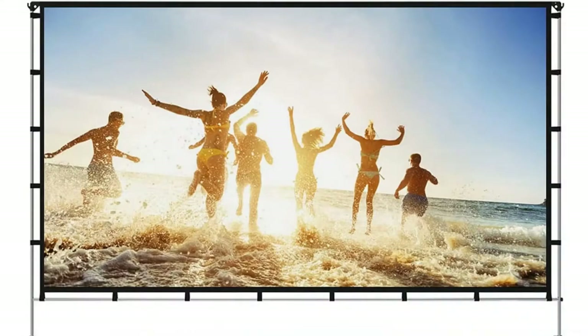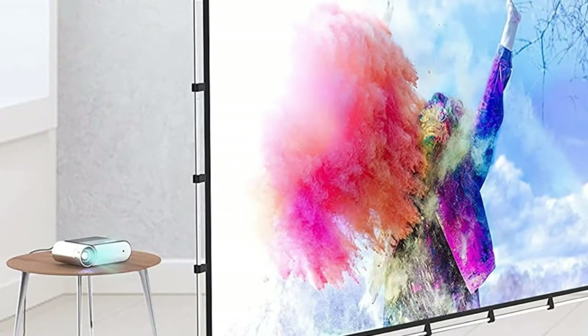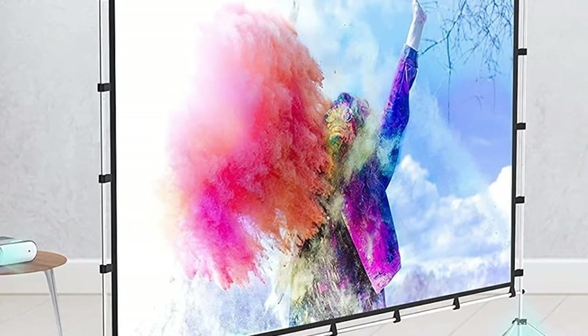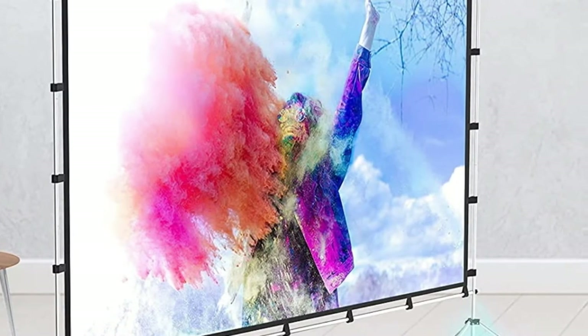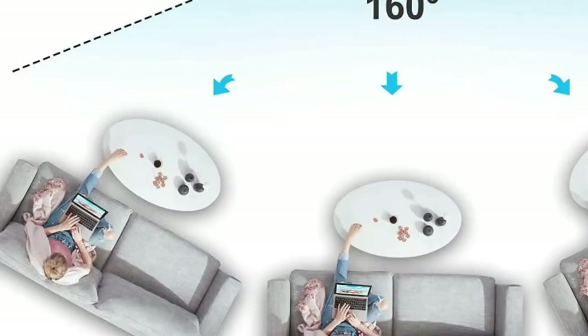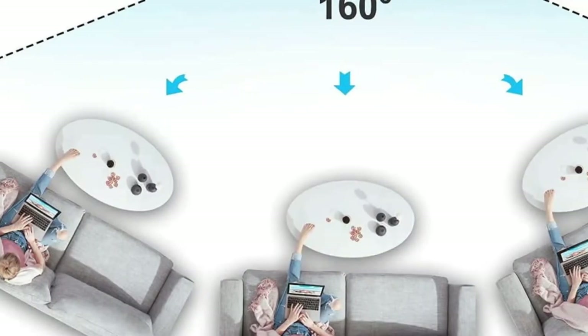While the guy lines and stakes are intended for wind stability, our tester recommends always staking out the screen outdoors to keep it steady on often uneven ground. The Vanvo's portability is its most useful trait — the padded and zipped case weighs a verified 7 pounds 12 ounces, making it ideal for car camping, although our editor questions whether you're still camping if you're watching a movie in HD.